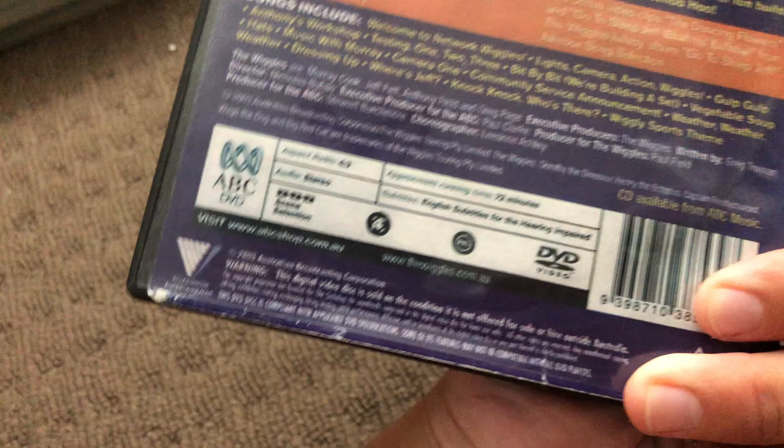Next up is Woo Hoo! Wiggly Gremlins 2003. Here's the front, the spine, and the back. Here's the disc.